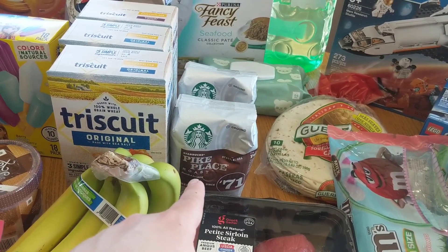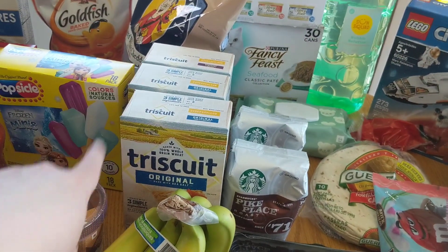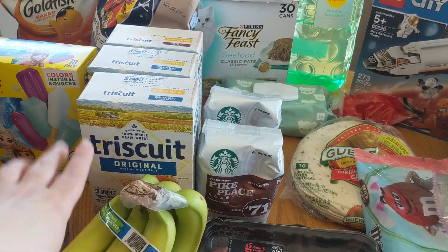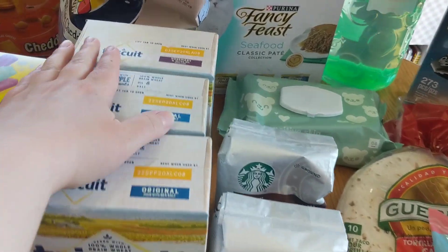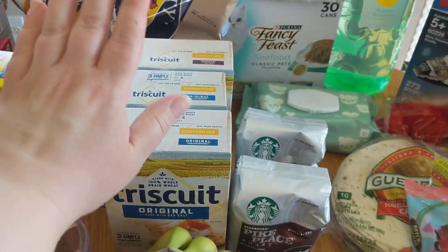Normally he drinks his coffee at work, but since he's been working from home, he has not been drinking the coffee at work — or I guess you could say he is, depends on how you look at it. We got Triscuits. My husband absolutely loves Triscuits, so I got two boxes of original and one of the rosemary and olive oil Triscuits for him for munching.